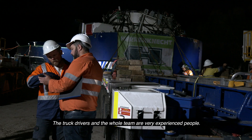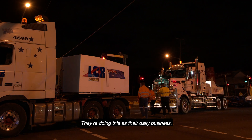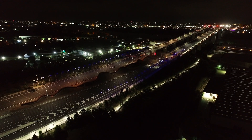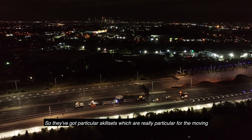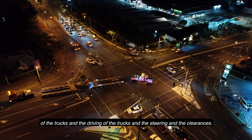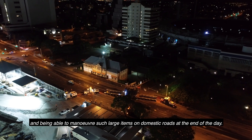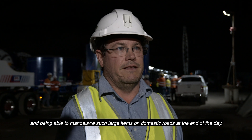The truck drivers and the whole team are very experienced people — this is their daily business. They've got particular skill sets specific to moving and driving these trucks: the steering, the clearances, and being able to maneuver such large items on domestic roads.